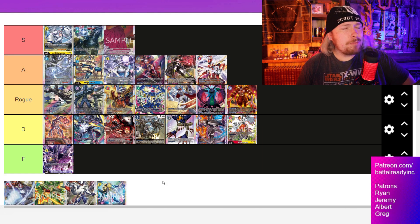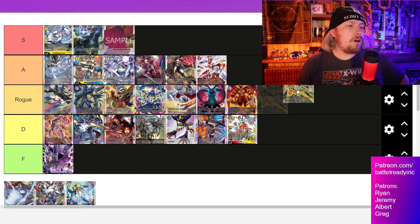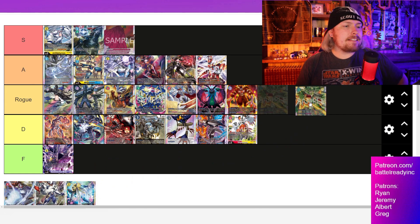D-Reaper is going into S tier — calling it now. It's stupid powerful and super affordable, basically all rare and below. I think the Digitama might be a super rare, though I've never heard of a Digitama being super rare — it might just be a rare. Crazy, crazy deck.